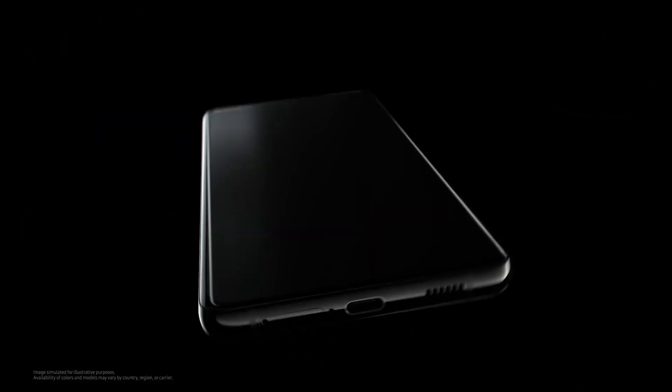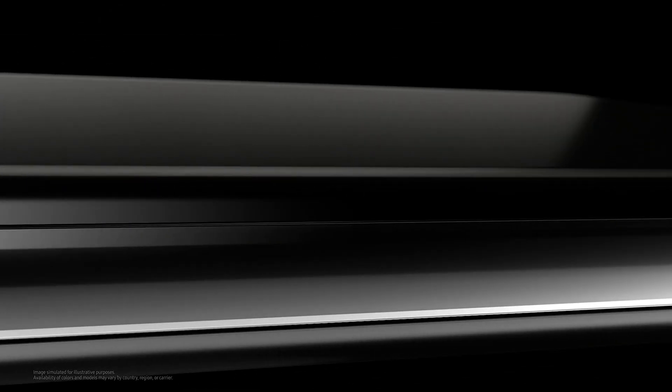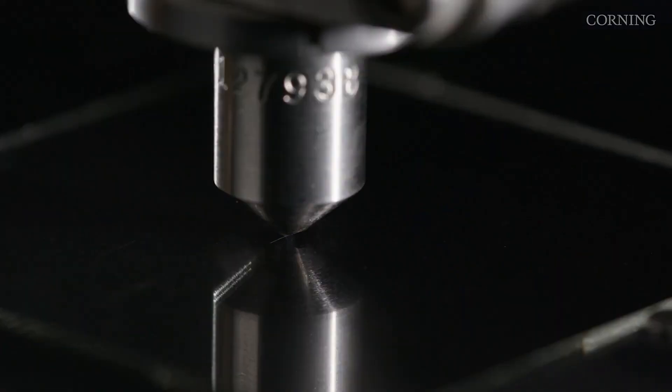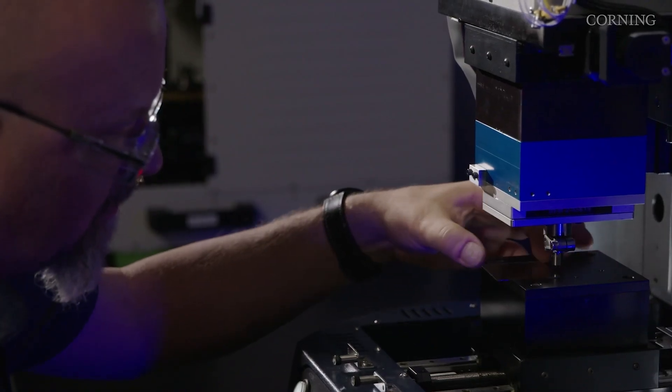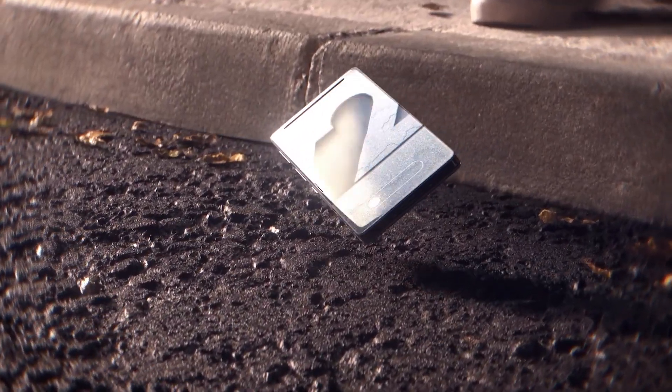According to Corning, phones today are 50% heavier and have up to 10% larger displays compared to four years ago, which makes them more susceptible to drop damage. Corning doesn't share specifics on how it makes its new glass, but does say that Victus 2 uses a new glass composition that considers the trend towards larger and heavier phones and the places where drops will be most damaging.